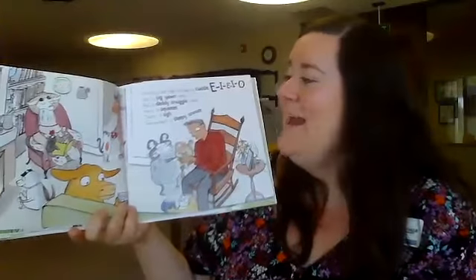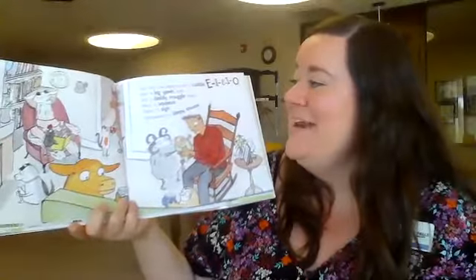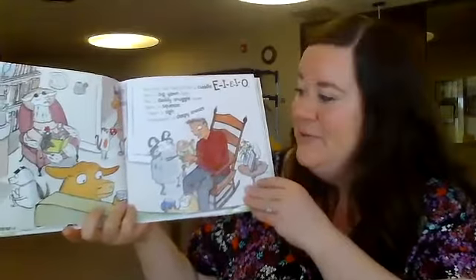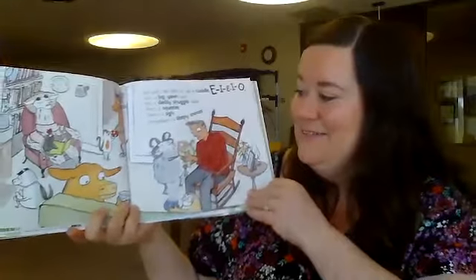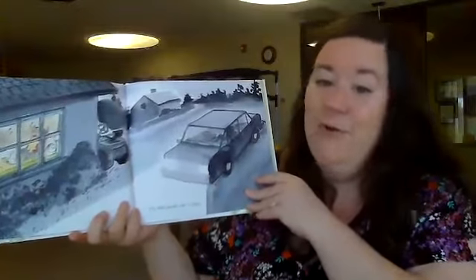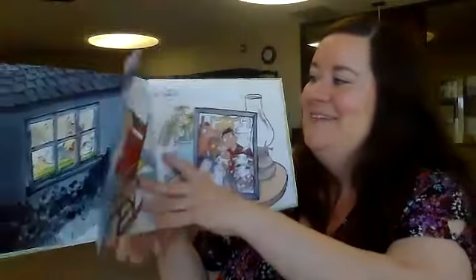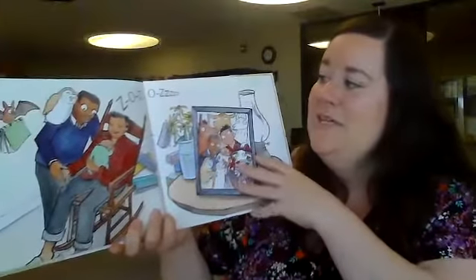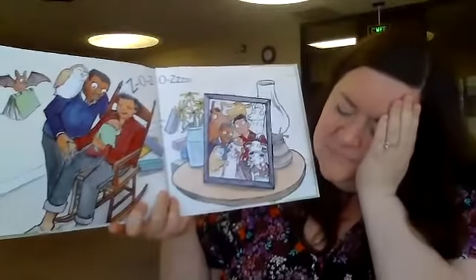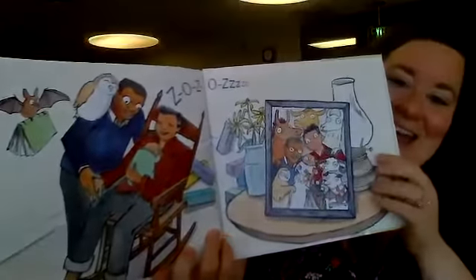And with that baby he had a cuddle, E-I-E-I-O. With a big yawn here and daddy snuggled there, here's a squeeze, there's a sigh, everywhere is a sleepy snooze. Old MacDonald had a baby — Z-O-Z-O-Z. And that's the end! Do you like that story?